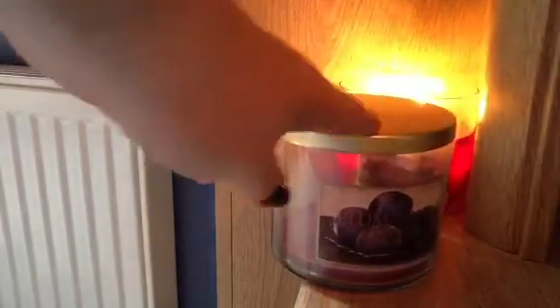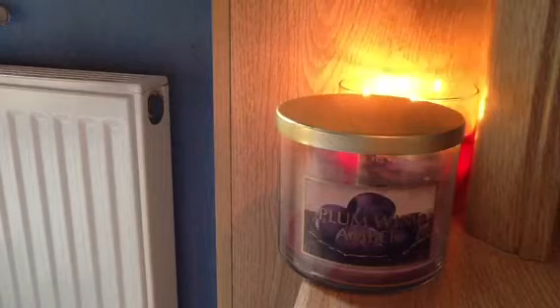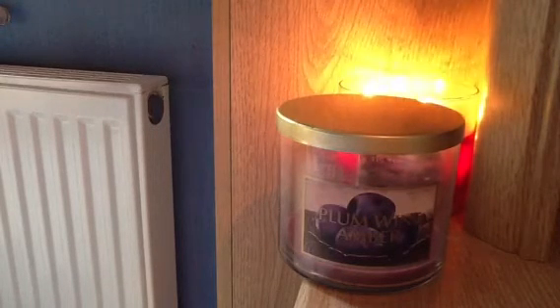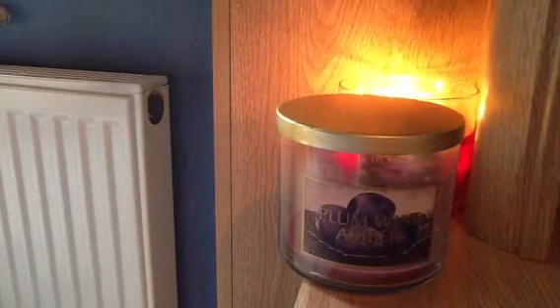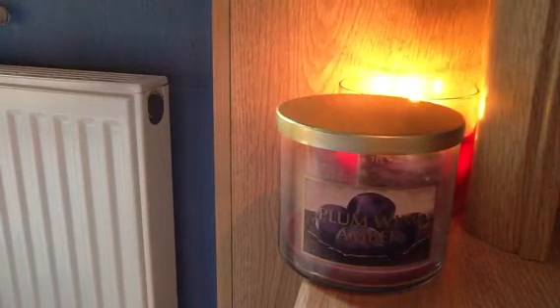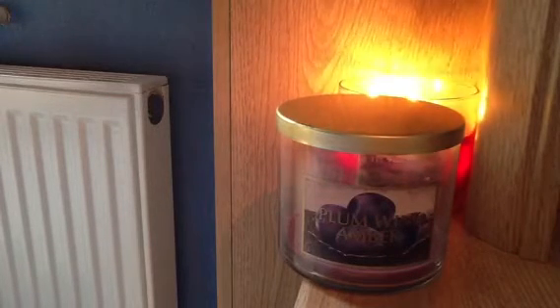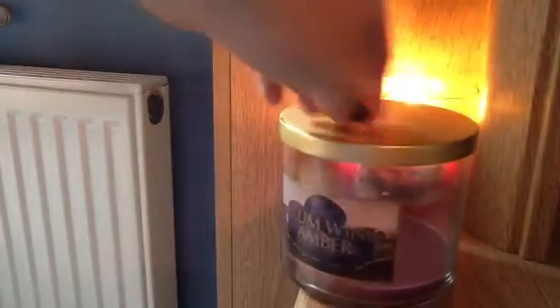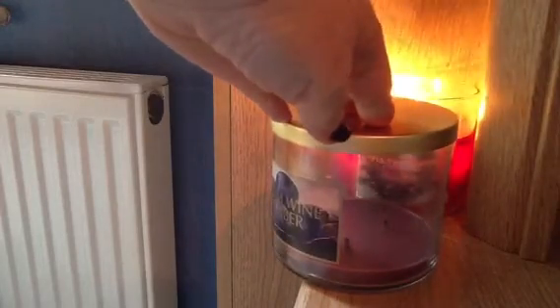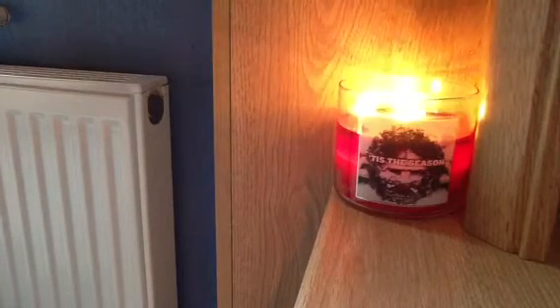This one I definitely would buy again if they brought it back, but I'm a bit sceptical that they will — because I bought it cut price when I was over there, even when the fall range was still selling. This is Plum Wine Amber, and I absolutely love it. It's a really delicious, alcoholic, fruity, really good throw, warm, comforting, but slightly unusual fragrance from the more fruity, drinky lines. I'm glad I've got a backup of that. It burnt well right the way through, although there's some wax at the bottom. It was a very good burn overall.